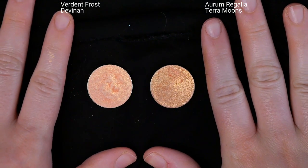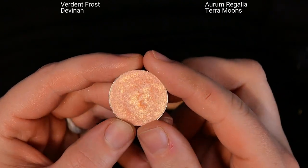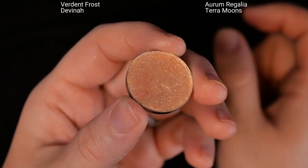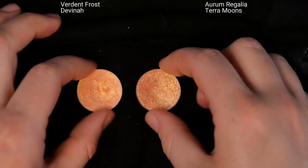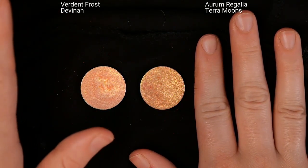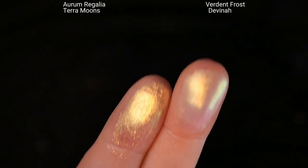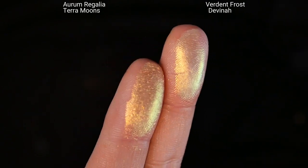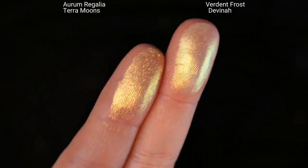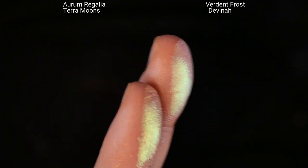Okay, so this is the first set. On the left I have Verdant Frost from Davina, from their Phantom Orbs collection, and on the right is Aurum Regalia from Terra Moons, from their fall 2022 release. These are both very similar — semi-sheer peachy multichromes that shift to gold, green, and a tiny bit of teal from a certain angle. On my finger, Aurum Regalia is on the left and Verdant Frost is on the right. They are very similar in terms of shifts but the texture is different.